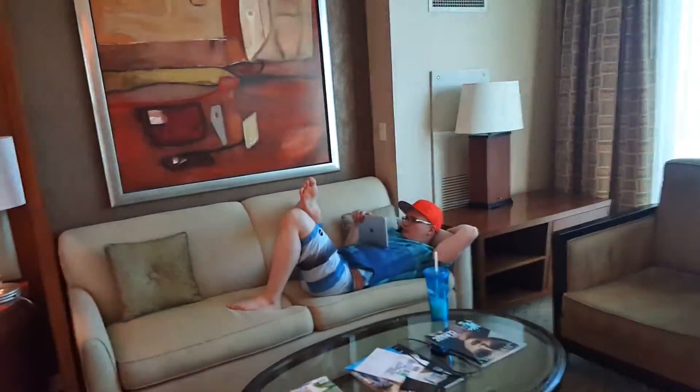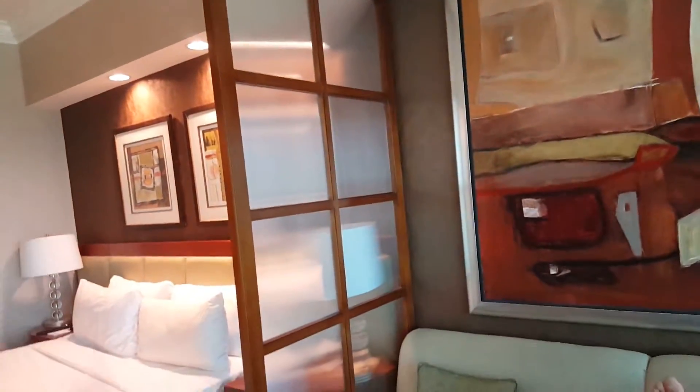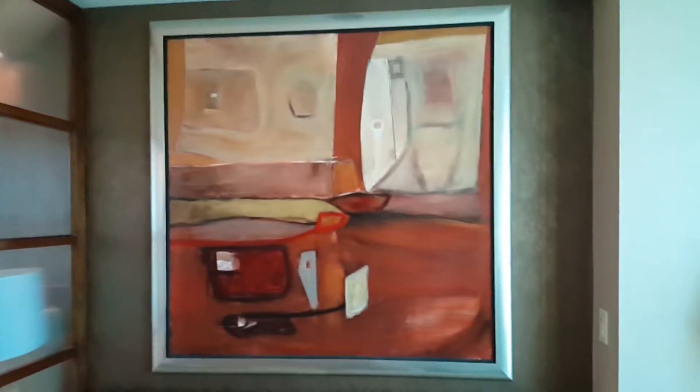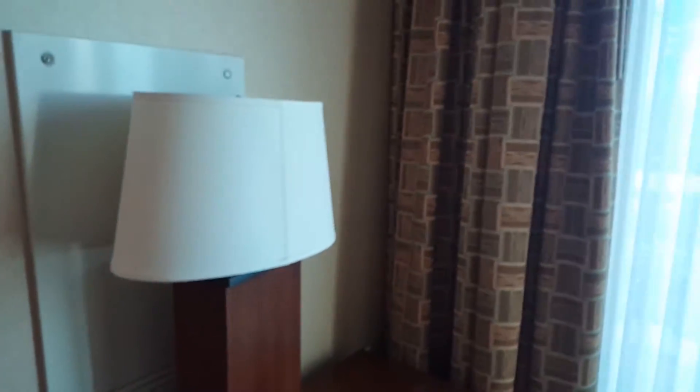Then over here — this is Mika chillin' — we have a nice glass table and a little separator thing. A really pretty painting. And there's also dimmable lights here, you can turn these up and down as you like. And then we have our lamp. Another set of drawers. You know what I noticed? This is the first Vegas room that doesn't have a Bible. Interesting.